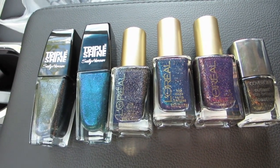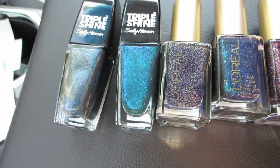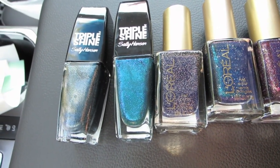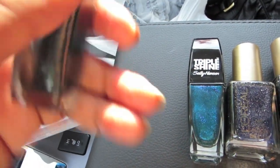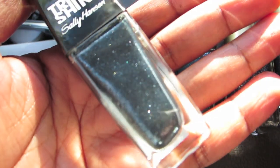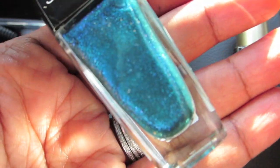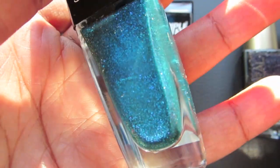Alright, so we are back at the car and I'm going to go over what I got. The Triple Shines from Sally Hansen rang up for $3.99. I had a bunch of coupons — 20% off, and then a coupon where if you buy $15 worth of stuff, you get $5 off. So I got a decent amount off everything. This is Slick Black. One thing I noticed is the tops on these are very movable. So I got the Slick Black — really pretty color.